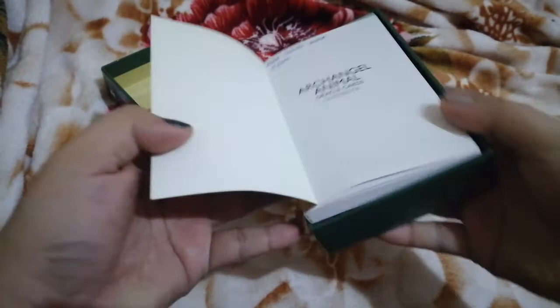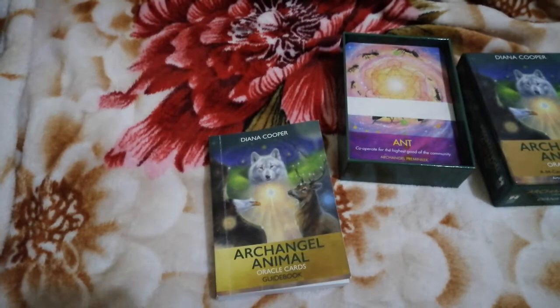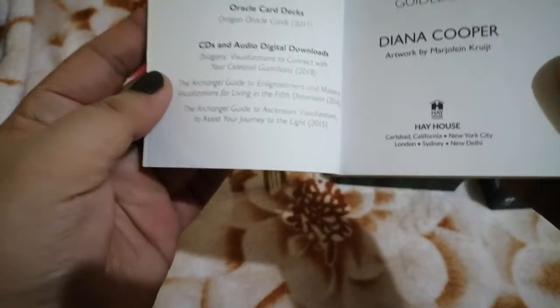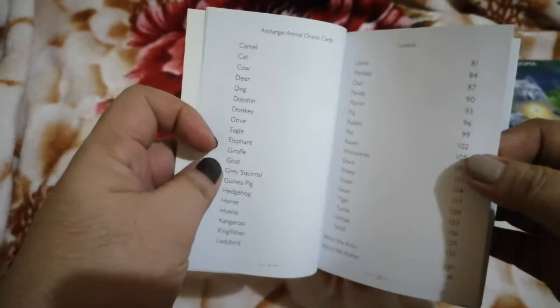Let's open the box. It says: open your heart to their angels and animals and be inspired by their love and guidance. Let's get the guidebook out. The guidebook has a cover page, copyright 2018, and a table of contents — including sections about the artist and about the author, plus an introduction.